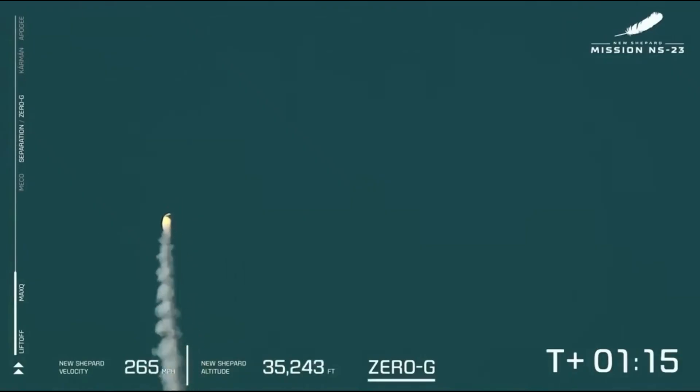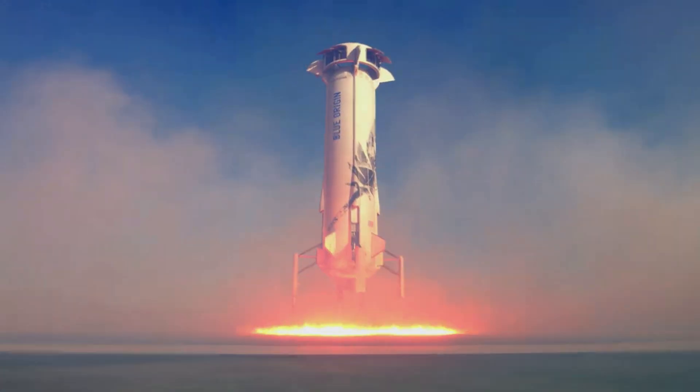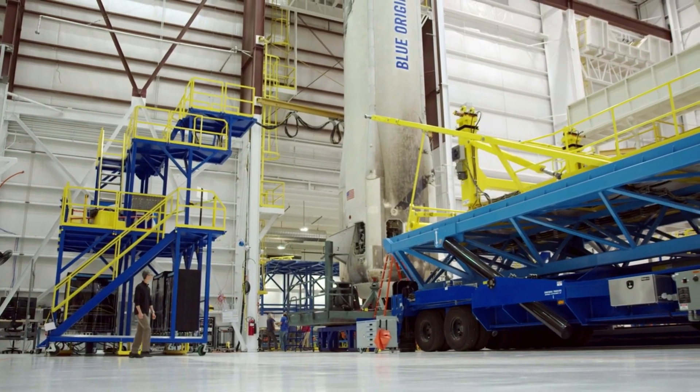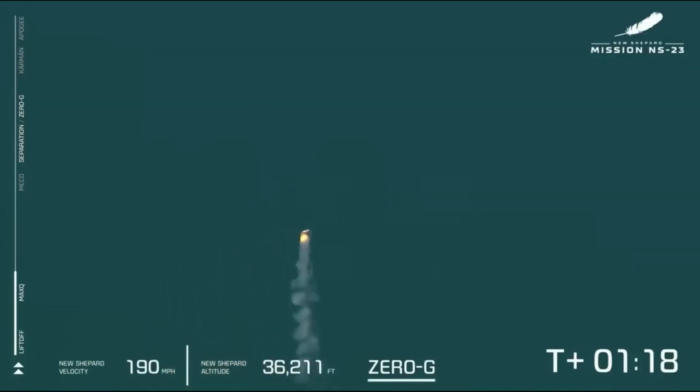In other words, after the anomaly occurred, everything shut down on the booster and it proceeded to fall toward the ground before impact. They also made it clear that public safety was unaffected by the mishap, and no changes to crew safety system designs were recommended as a result of the investigation. Included in the report were a few images of the site where debris from the booster can be seen. Not long after the incident, in accordance with the New Shepard mishap investigation plan, Blue Origin formed a Mishap Investigation Team, or MIT, led by members of Blue Origin Safety and Mission Assurance Organization.